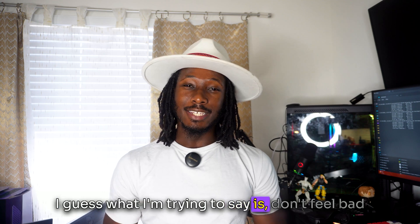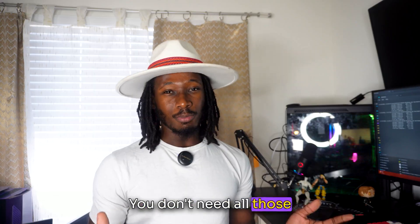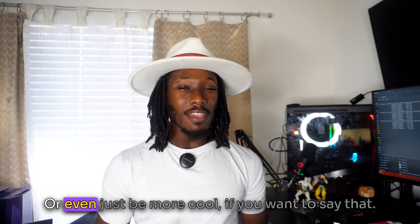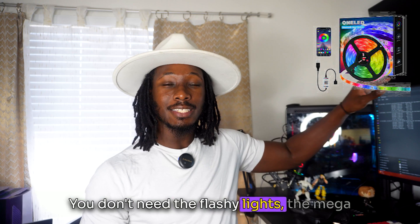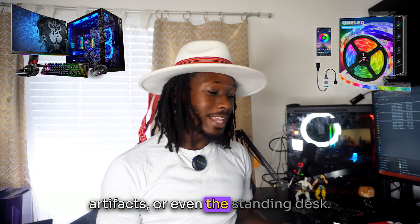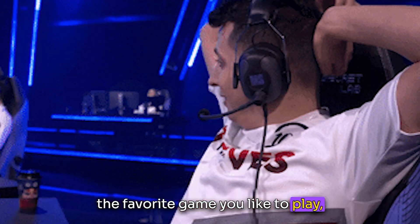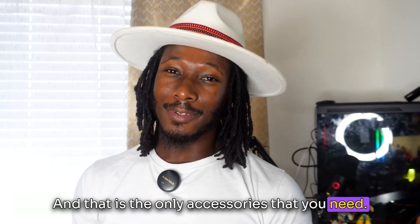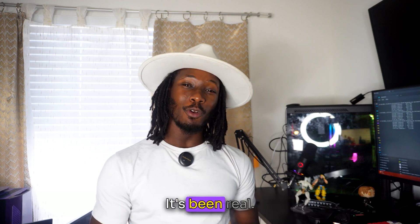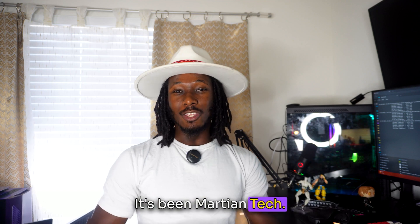I guess what I'm trying to say is: don't feel bad that your setup is not the biggest and baddest. You don't need all those monitors to game efficiently or to look cool. You don't need the flashy lights, the mega peripherals, or even the standing desk. All you need is your single monitor, the favorite game you like to play, and your friends to play with — that is the only accessories you need. Thank you for watching, guys. It's been real. I love talking to you, and thank you for all the love and support. It's been Martian Tech — see you guys next time.